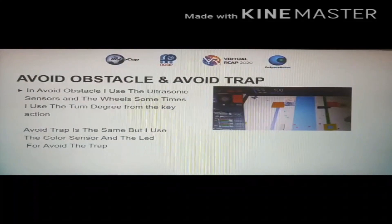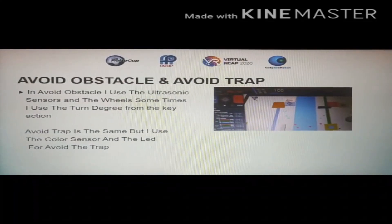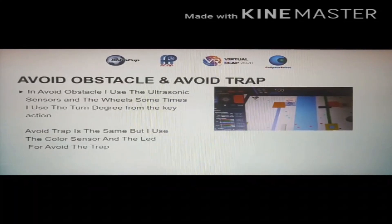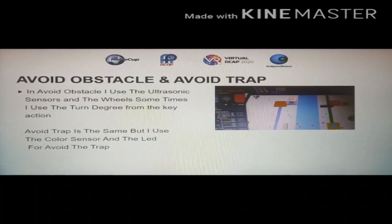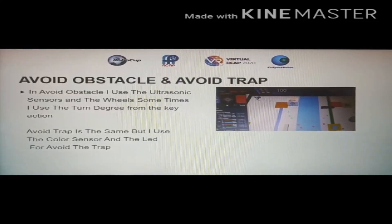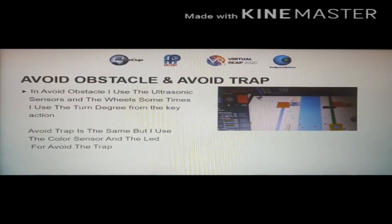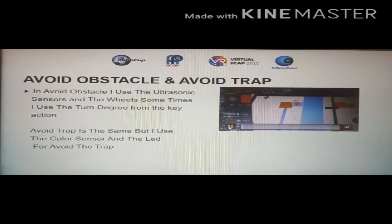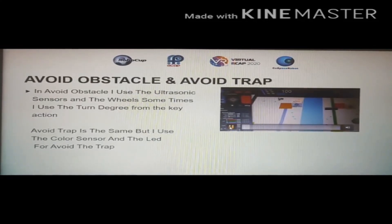In avoid obstacles, I use the ultrasonic sensors and the wheels. Sometimes I use the turn degree from the key action. Avoid trap is the same, but I use the color sensors and the LED for avoid trap.